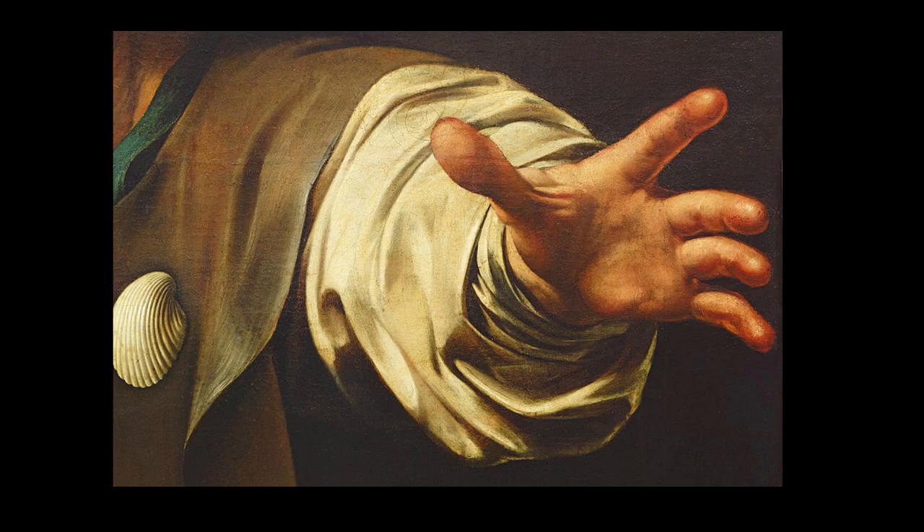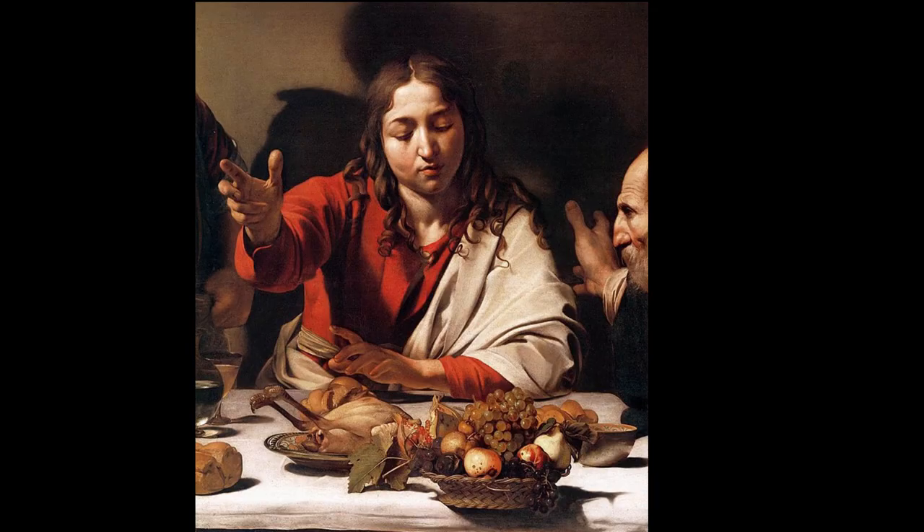Caravaggio's mastery of chiaroscuro, the interplay of light and shadow, brings a stunning sense of realism and drama to the painting. The illuminated figure of Christ stands out against the dark background, drawing our focus to the divine encounter.